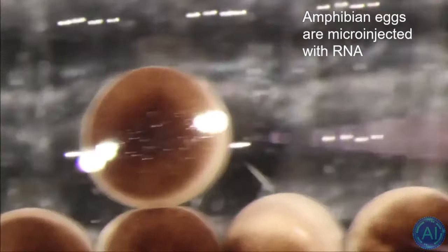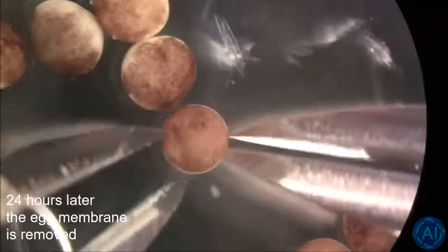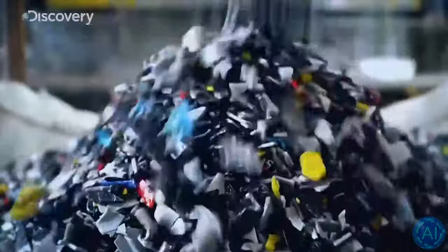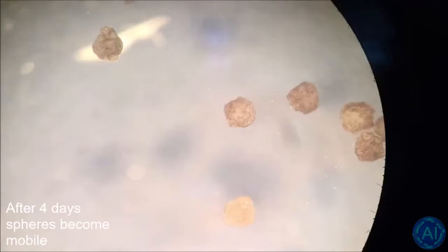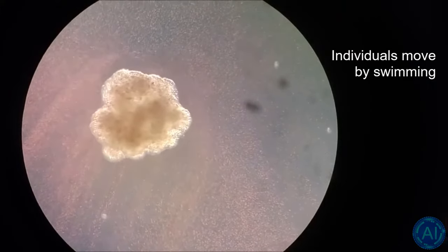So-called Xenobots have been created in labs back in 2020 from frogs' stem cells in order to deliver medical payloads inside the human circulatory system, clean up dirty arteries, or even help us rid the ocean of plastics when produced in high numbers. They can even exhibit collective behavior in the presence of a swarm of other Xenobots, and thus move and act as some sort of single being. This new invention was considered a revolutionary paradigm shift at the time.